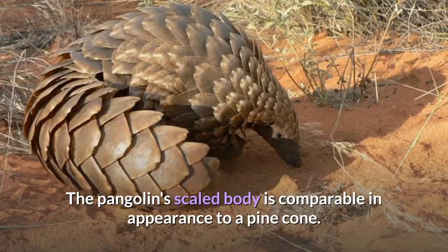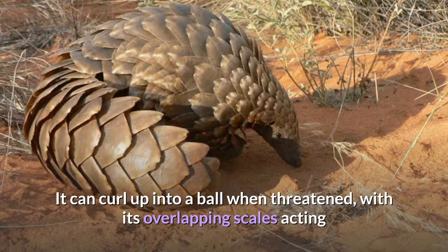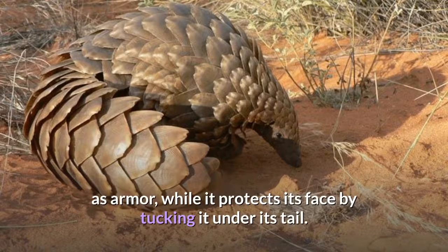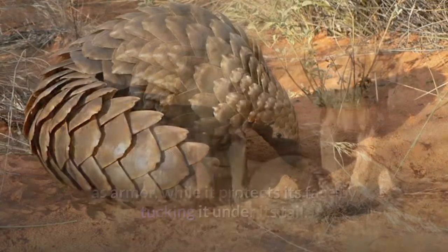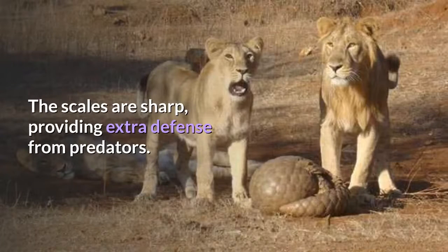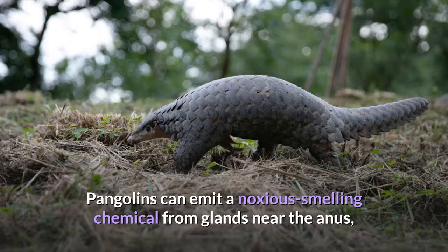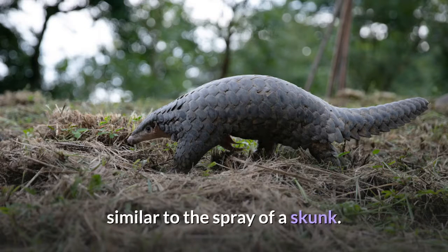The pangolin's scaled body is comparable in appearance to a pine cone. It can curl up into a ball when threatened, with its overlapping scales acting as armor, while it protects its face by tucking it under its tail. The scales are sharp, providing extra defense from predators. Pangolins can emit a noxious smelling chemical from glands near the anus, similar to the spray of a skunk.